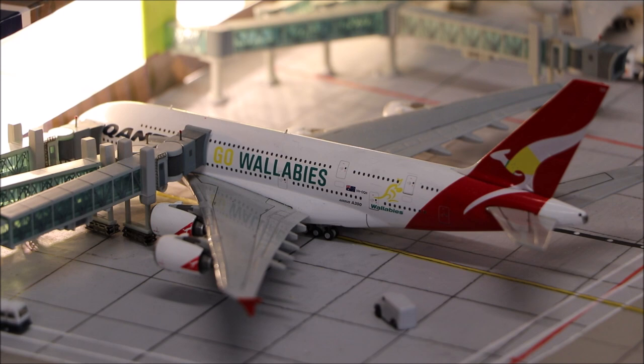Here we have the Qantas Airbus A380 in the Go Wallabies livery. It just flew in from LAX about 20 minutes ago and is offloading passengers.